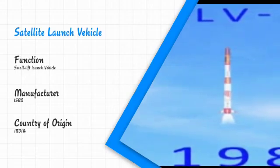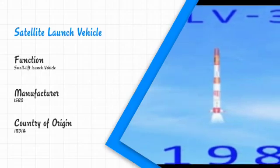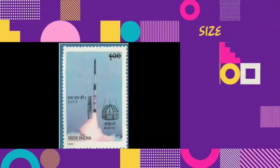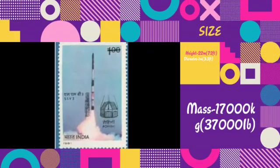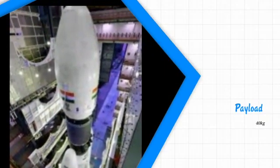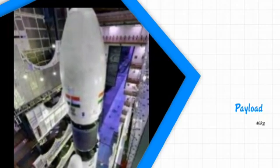This rocket is mainly manufactured to lift satellites which have less mass. The dimensions of this rocket are 22 meters in height and 1 meter in diameter. The total mass of this rocket is 17,000 kilograms. The payload capacity of this vehicle is 40 kg — meaning at maximum, this vehicle can carry a weight of 40 kilograms.